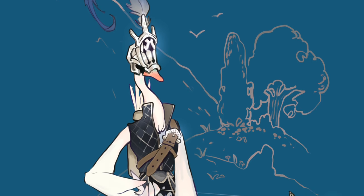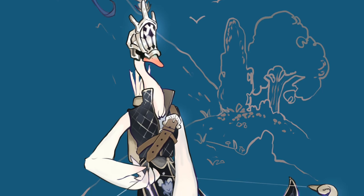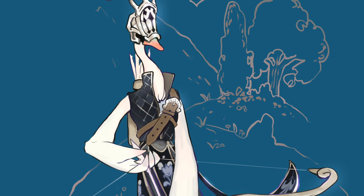I wanted to share a couple of my recent studies in character designs, talking through my process and how I ended up with my final concepts.